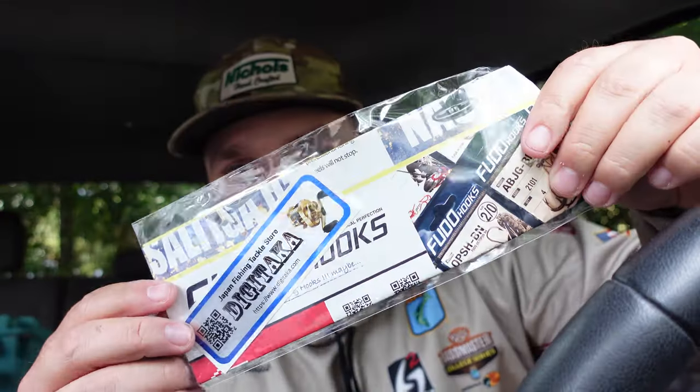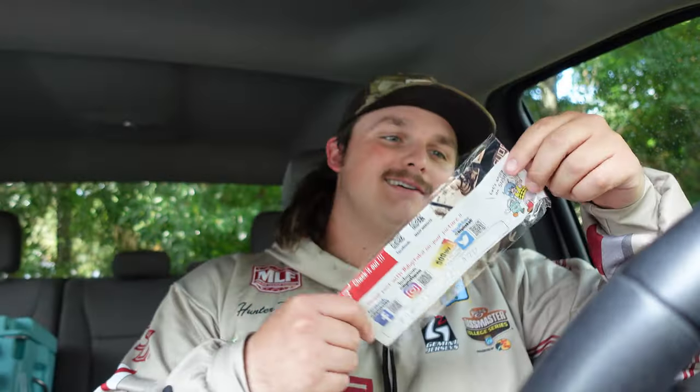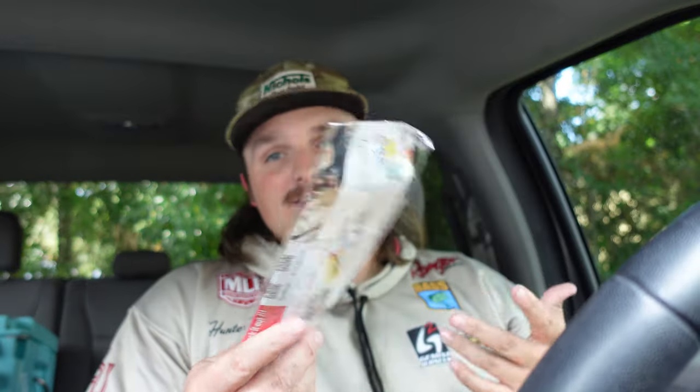Look at all this — got a sticker, got some Digitaka gram. That's so cool. That's honestly so cool. So we got some stuff, some paraphernalia I guess is the word I'm looking for.